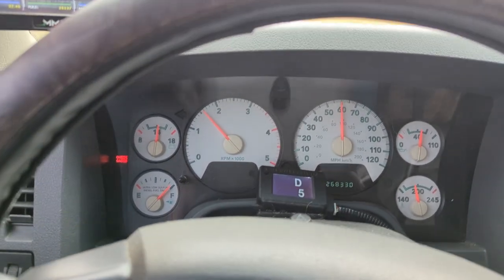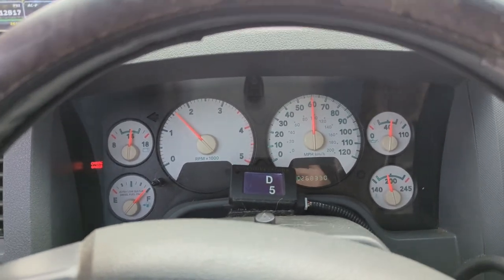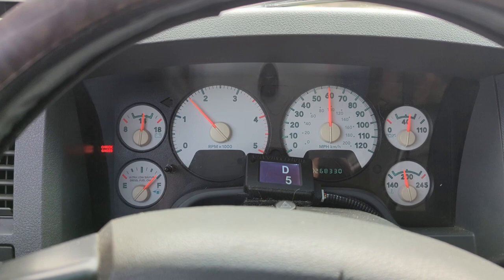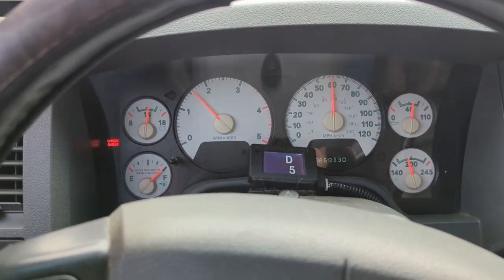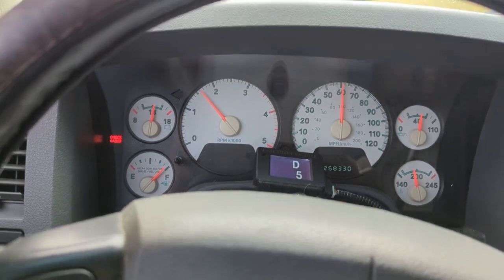If you're wondering about the light that says 'check gauges,' it has nothing to do with the transmission. It has to do with my PCM taking a dump, not telling the alternator to charge, and running an external voltage regulator. The PCM is unhappy. I don't care.